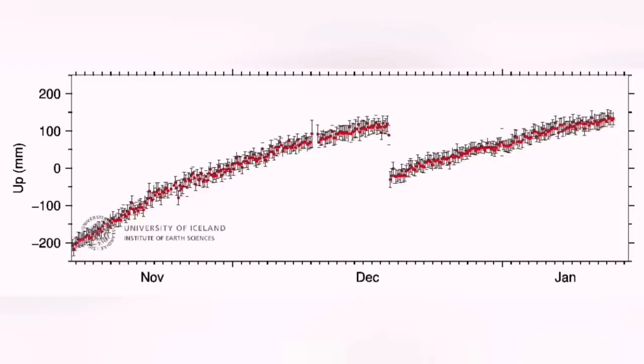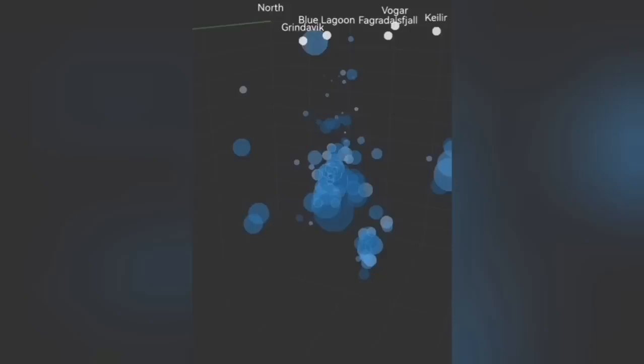The land is still continuing to rise. What is interesting is the big earthquakes at depth shown in this 3D chart — compared to a few hours ago, there was almost nothing — showing the eruption is near the surface. Earthquake, magma, everything is near the surface.